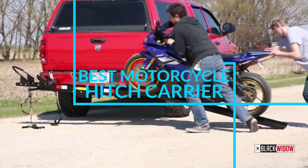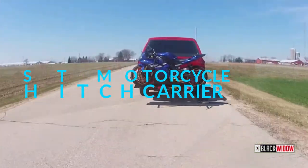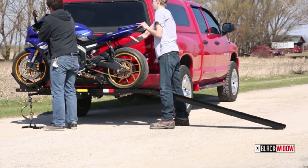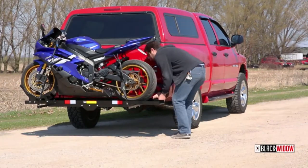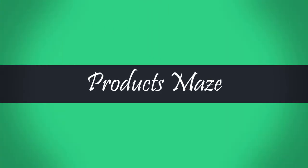We have made this list of the motorcycle hitch carriers considering their build quality, weight capacity, ramp length, dimensions, and their price. The primary objective of this guide is to save you from picking a wrong motorcycle hitch carrier for your vehicle. So, without any further ado, let's unveil the top 6 best motorcycle hitch carriers of this year.